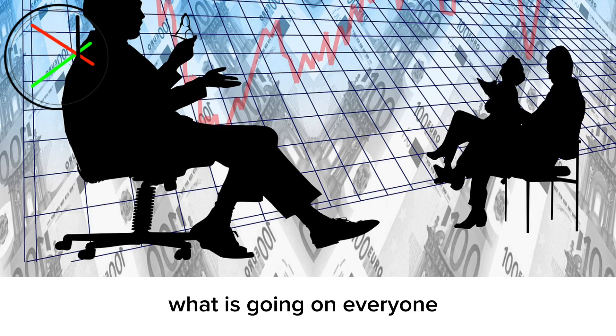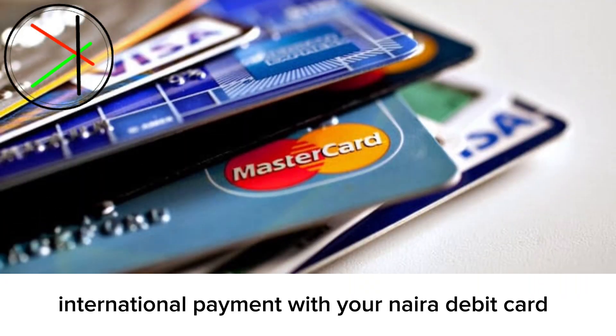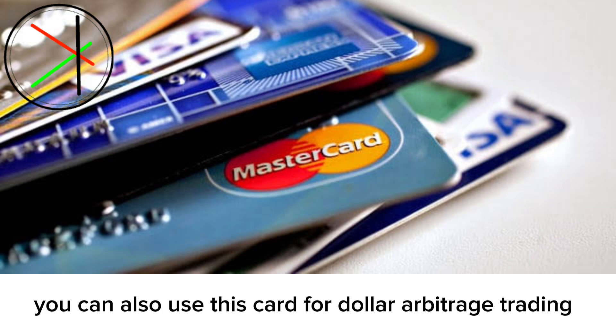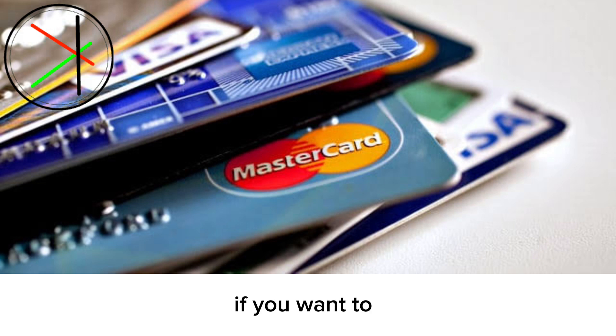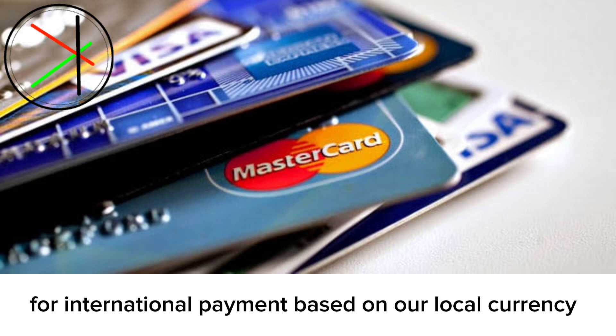Welcome back to the channel. In this video, I'm going to be showing you how to make an international payment with your Naira debit card. You can also use this card for dollar arbitrage trading if you want, but I'm going to be referencing it specifically for international payment.